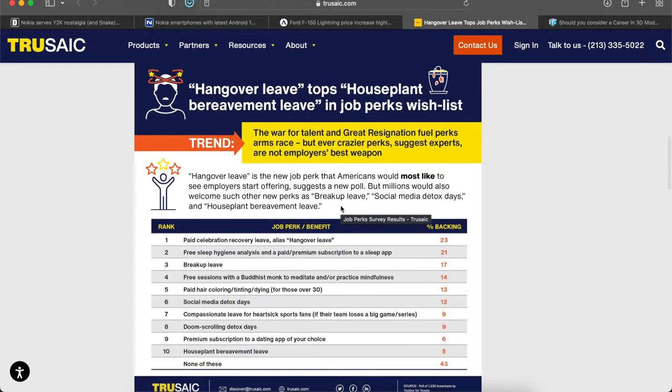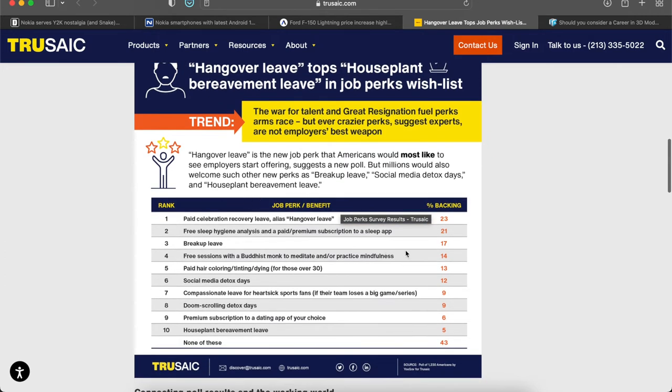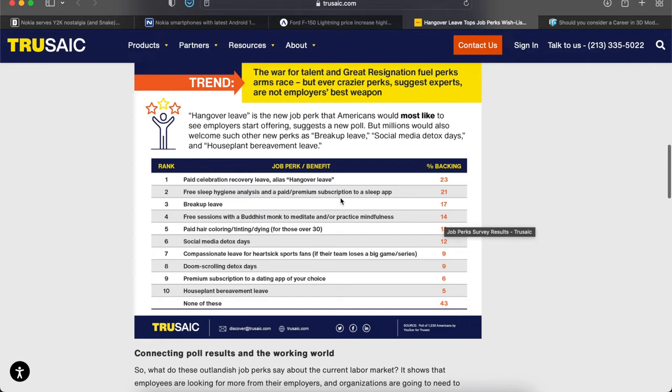Here are the survey results. The top one was hangover leave — 23% of people said if they drank too much the night before, whether at a bar or at home, they shouldn't have to come to work and should still get paid for it. Other perks included free sleep hygiene analysis and a paid premium subscription to a sleep app — I can kind of see that. Breakup leave, free sessions with a Buddhist monk to meditate and practice mindfulness — that should actually be number one, and add yoga in there too. Also paid hair coloring, tinting, and dyeing for those 30 and over.